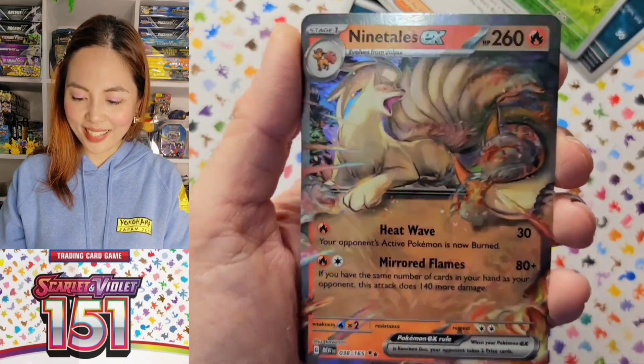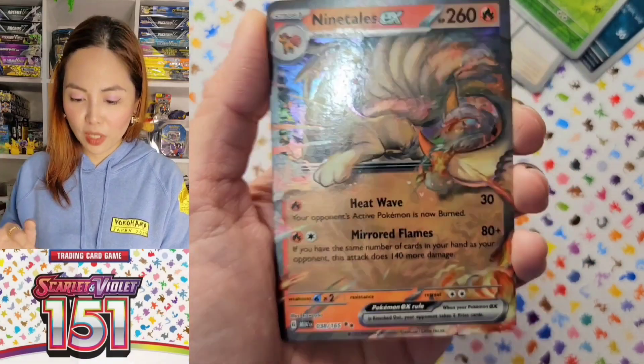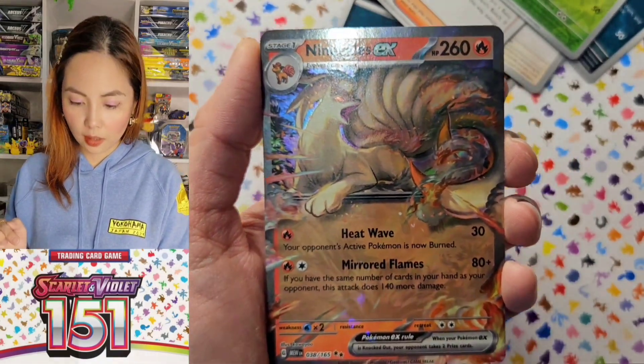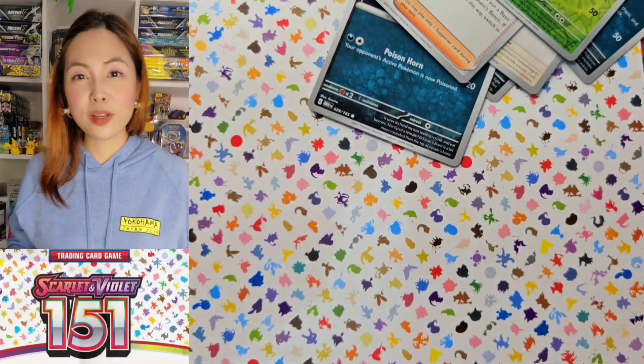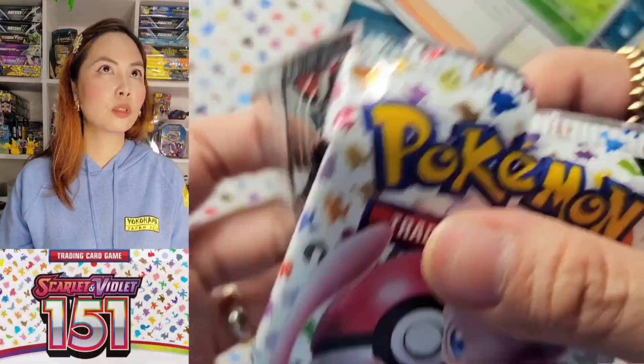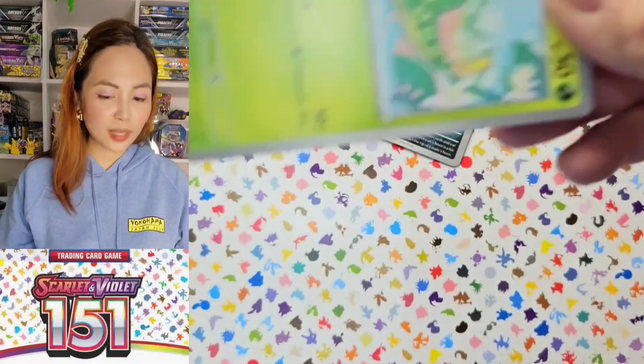Ninetales! My favorite! It's my favorite, but I already got this card from the Japanese set. So right now I really want the Venusaur or the Blastoise — those are so cool. And the Charizard, but I got the Charizard already, so I will keep flexing this.